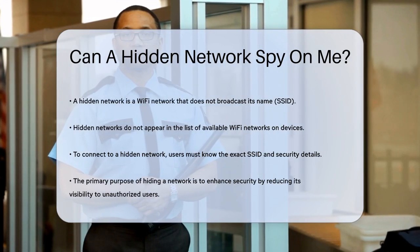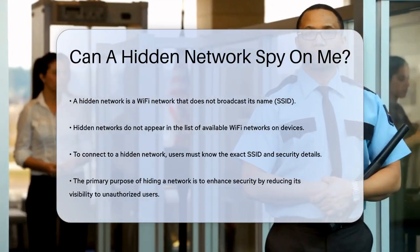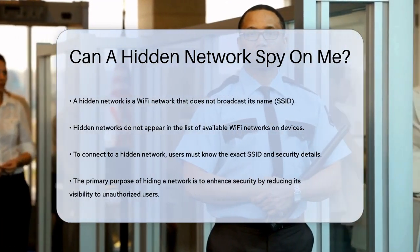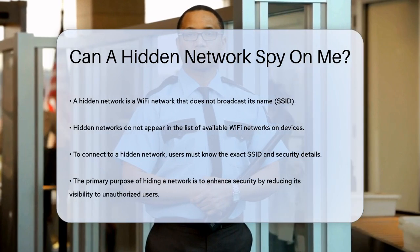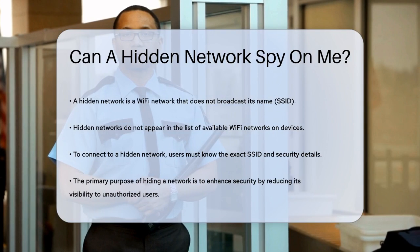A hidden network is a Wi-Fi network that doesn't broadcast its name or SSID. This means it won't show up in the list of available networks on your device. To connect to a hidden network, you need to know the exact SSID and other details like the type of security and the password.